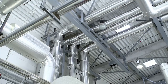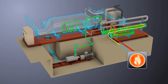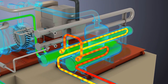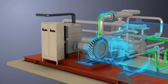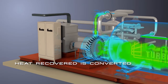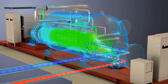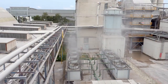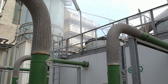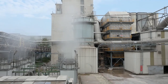Hot thermal oil coming from the two heat exchangers is then conveyed to a single stream that feeds the ORC power plant. The heat recovered from the exhaust gas is converted into electric power feeding the cement plant's electric power grid. The ORC cycle's condensing heat released to the cooling water circuit is dissipated into the atmosphere through evaporative cooling towers.